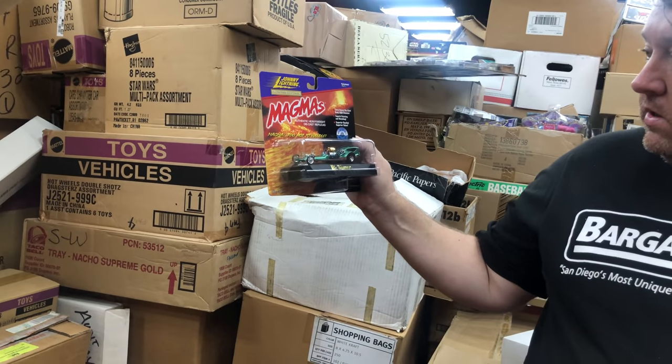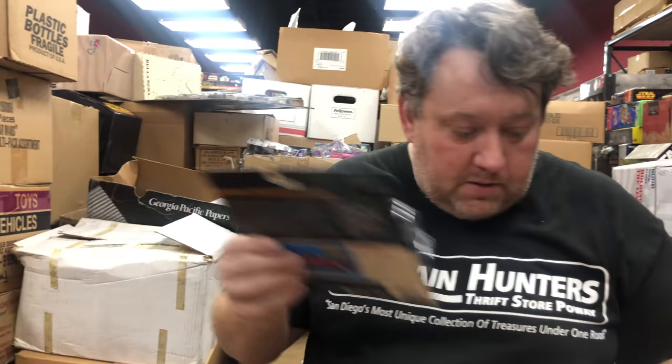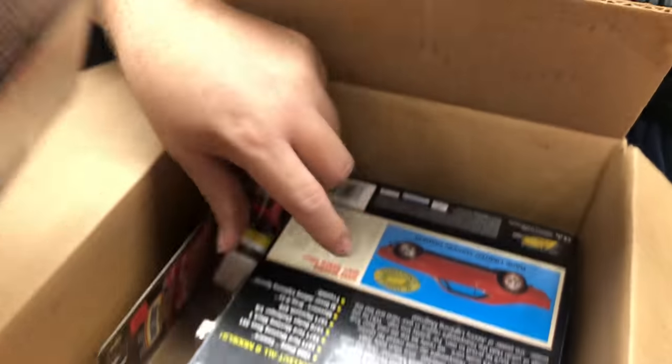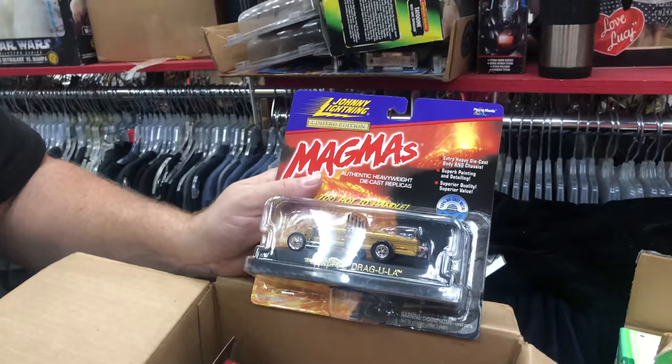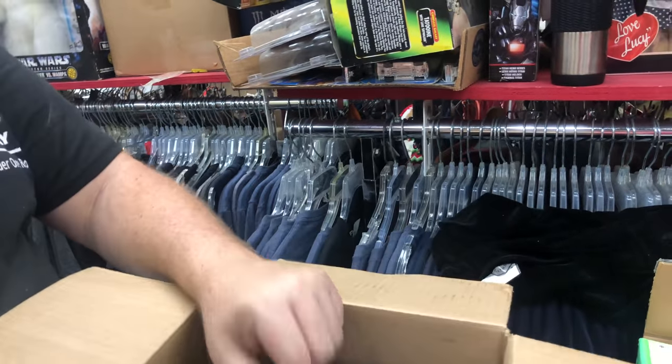Magmas. Johnny Lightning Tarantula — those are probably $20 a piece, there's only a couple in here. That was just Coca-Cola. There are three of these in here and they're all trucks. Tarantula — the Monsters Trackula — these should be like $20 a piece, maybe $10-$15.